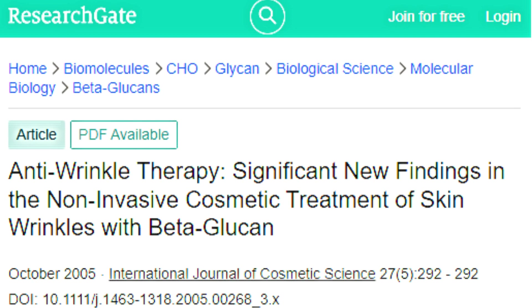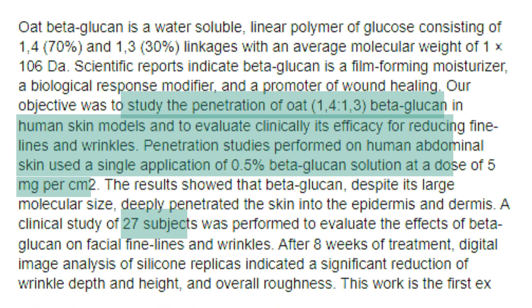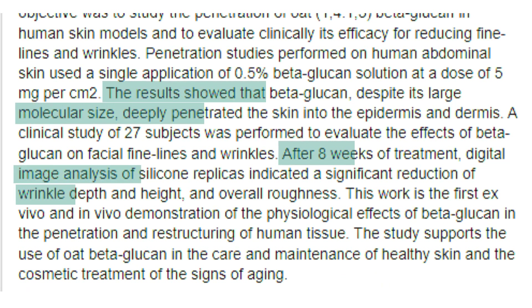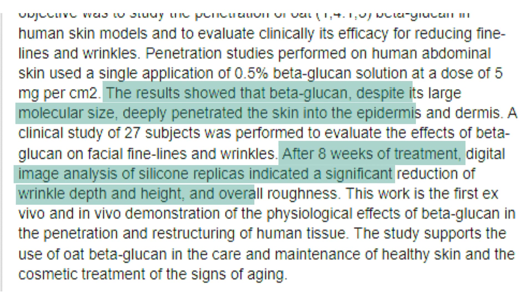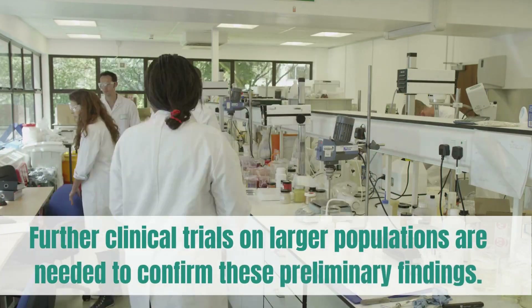Moving on, a study titled 'Anti-Wrinkle Therapy: Significant New Findings in the Non-Invasive Cosmetic Treatment of Skin Wrinkles with Beta-Glucan,' published in the International Journal of Cosmetic Science in 2005, investigated the penetration of oat beta-glucan on human abdominal skin models and evaluated clinically its efficacy for reducing fine lines and wrinkles on 27 participants. The results showed that beta-glucan, despite its large molecular size, deeply penetrated the skin into the epidermis and dermis, and that after eight weeks of treatment, a significant reduction of wrinkle depth, height, and overall roughness was observed. Further clinical trials on larger populations are needed to confirm these preliminary findings.